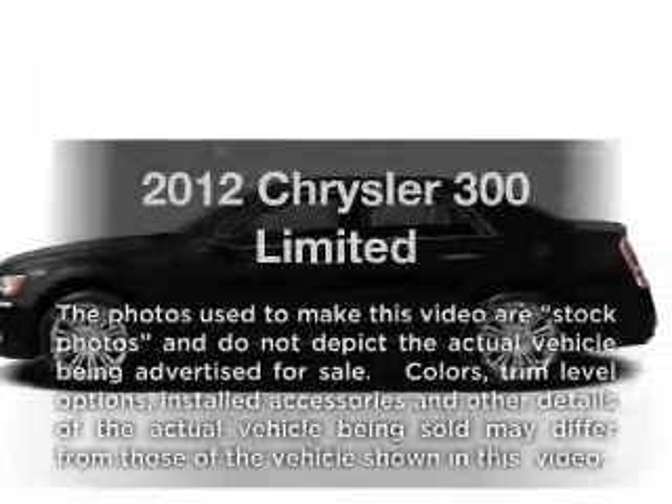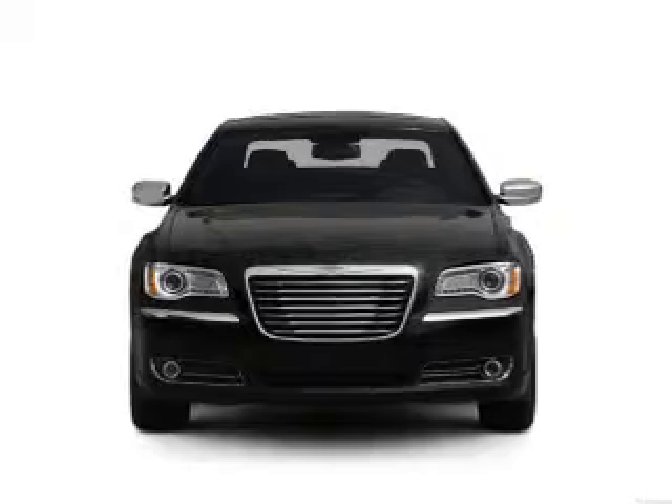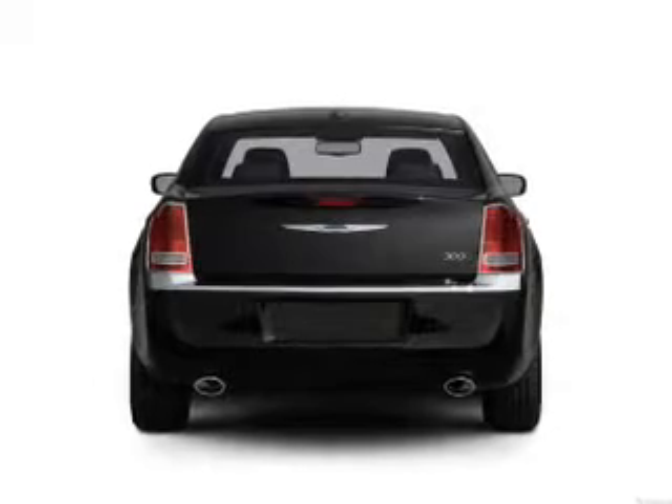Get noticed in this 2012 Chrysler 300. This is the set of wheels you've been looking for, with a reliable six-cylinder engine. The powertrain includes all-wheel drive, driven by an automatic transmission.